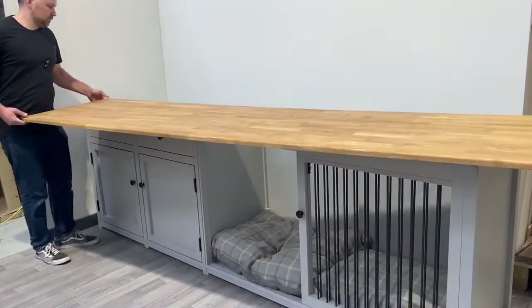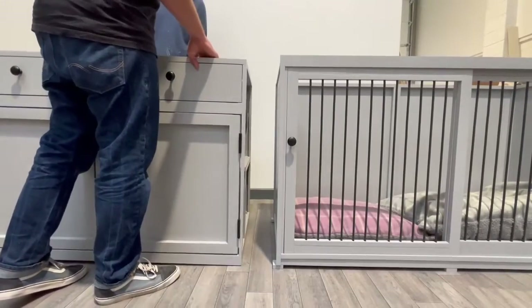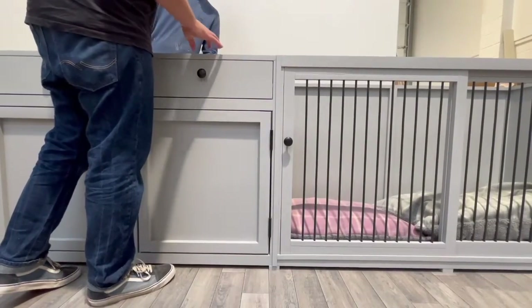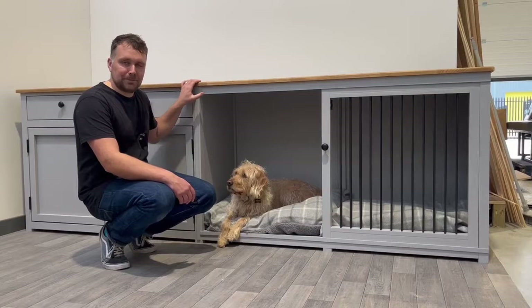The worktop is a single piece of solid oak, and then we have two separate pieces at the bottom — the storage section and then the dog end. These are delivered separately into each room, brought together nice and securely, and then the worktop is placed on top. And that completes our bespoke bedroom unit — thanks for watching!